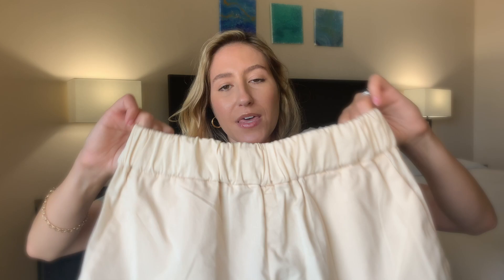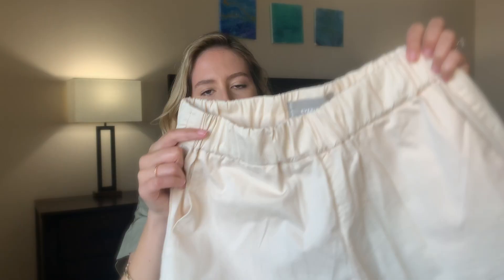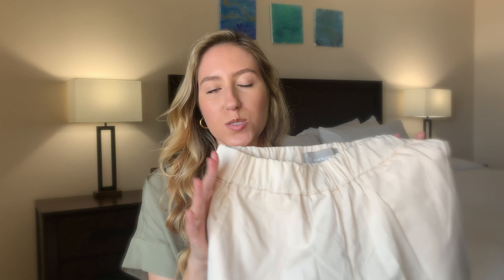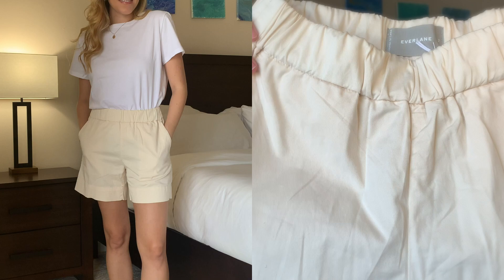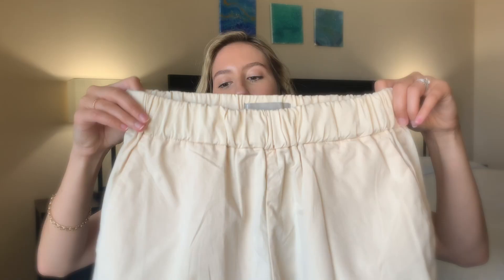The next piece is a little more unique — I went out on a limb when purchasing this. It is the Easy Short, and these are high-rise and super comfortable. They have a stretchy waistband and pockets on the sides, as well as one pocket on the back. These are in the color canvas. I'm not crazy about the color — it looks a little too beige-y, kind of like a bed sheet. I'm a little conflicted about these shorts; they're very comfortable, but I just don't know how much I'm going to wear them, so I might end up returning them.